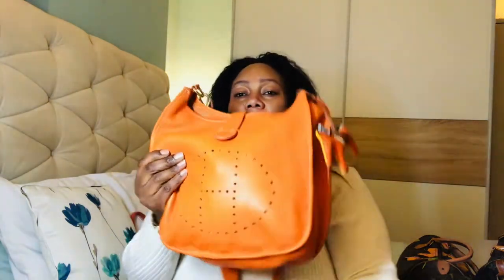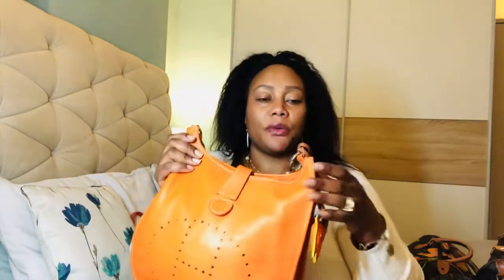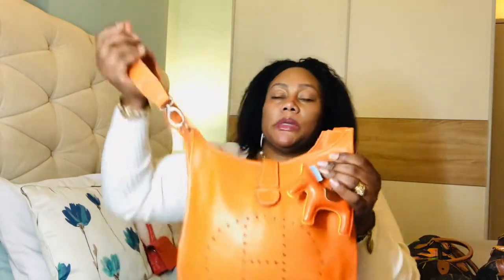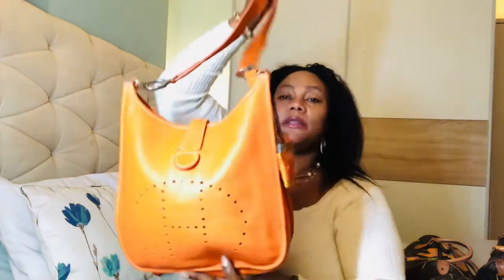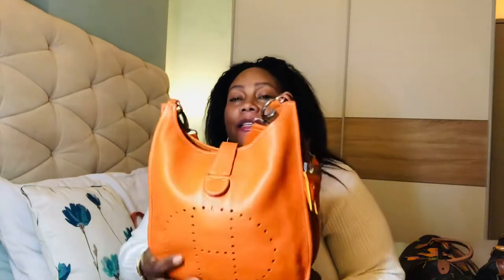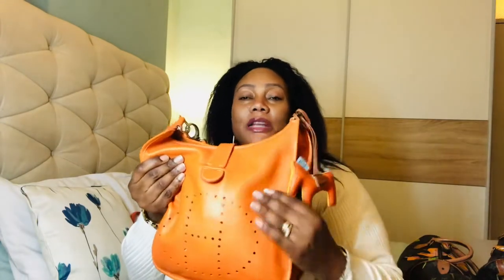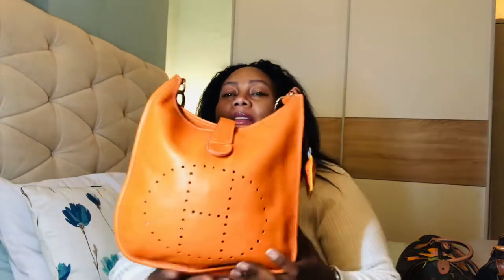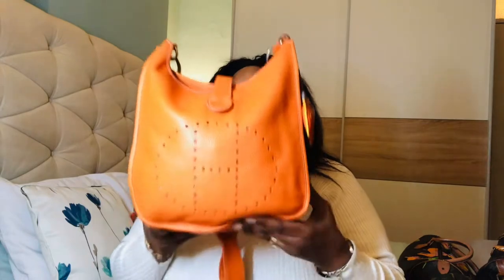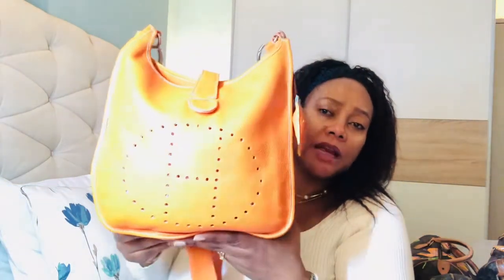I like to go bright in the summer. Orange is one of my favorite colors — I like to really go into this because we rarely see the summer in England. We rarely see the sun, so when it's summer and we've got good sunshine I just like to enjoy colors.